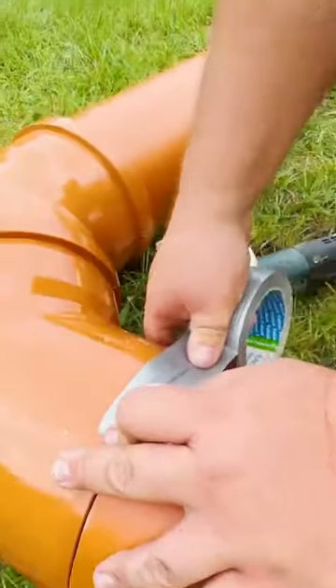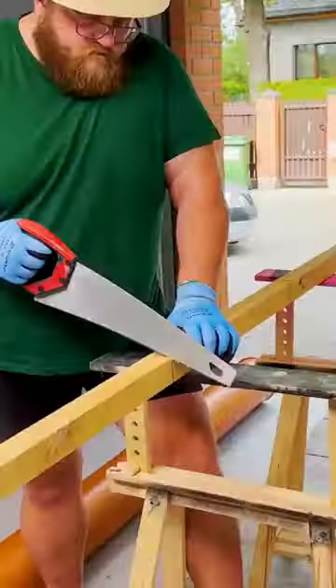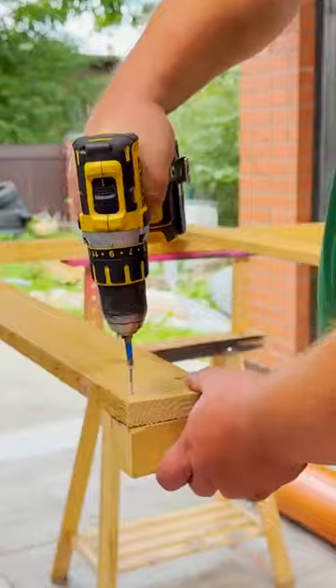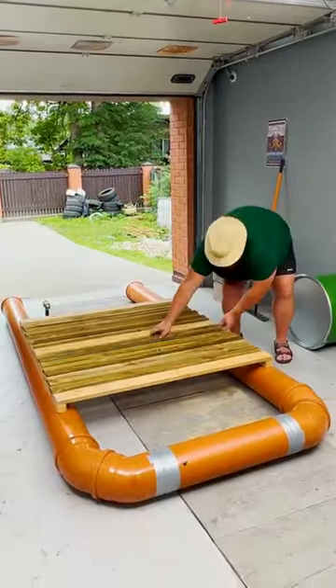What this creative man is doing is incredible. He's known in the neighborhood for his inventions, and this time he wants to make something for sailing using materials that have nothing to do with it. The gentleman assembled several plastic pipes, the kind used for plumbing.